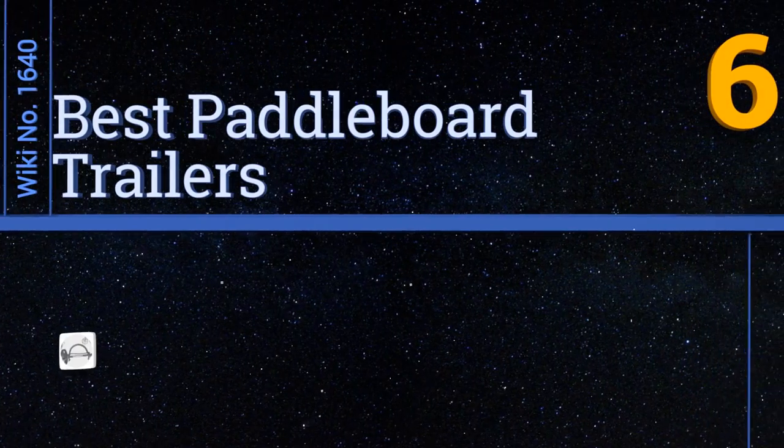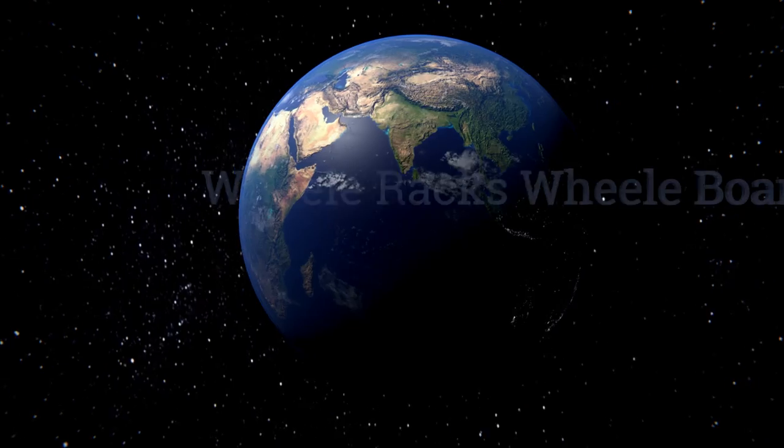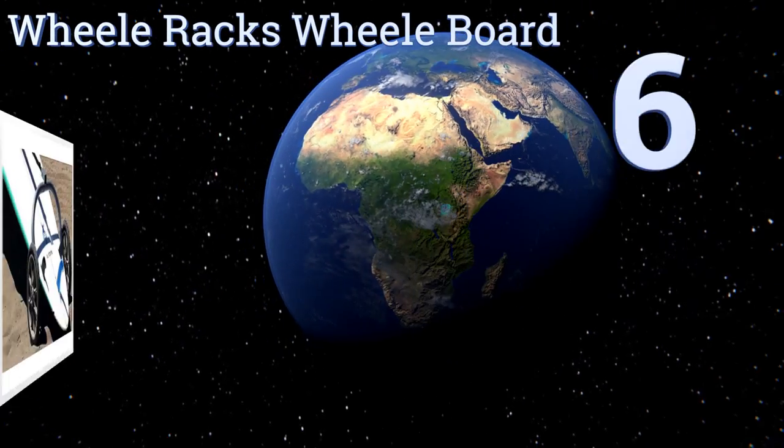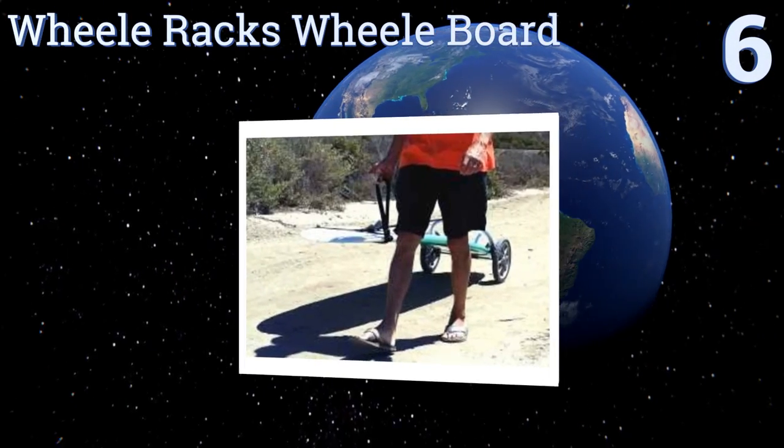EasyVid presents the six best paddleboard trailers. Let's get started with the list. Starting off at number six, the Wheel Racks Wheel Board was designed for surfers by a surfer.